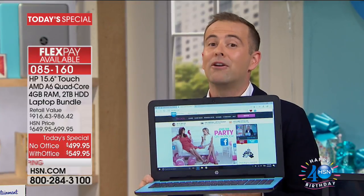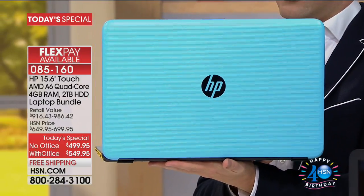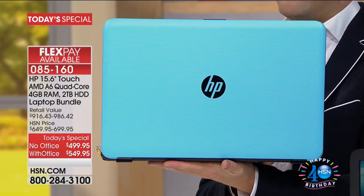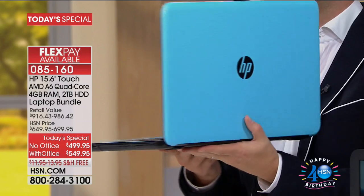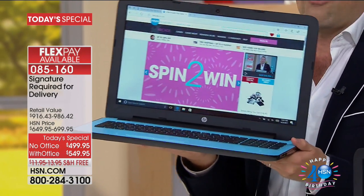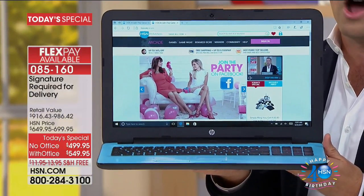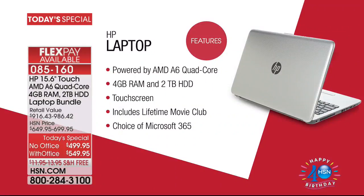HP, as many of you know, is one of our biggest brands, period. And what they have done for us tonight needs no introduction. We are offering a 15-inch touchscreen, super thin, super lightweight laptop with not only 4 gigs of RAM, but with a doubled-up hard drive of two terabytes — not one, but two. We're going to include a special bonus: over $500 of software that includes the Lifetime Movie Club.